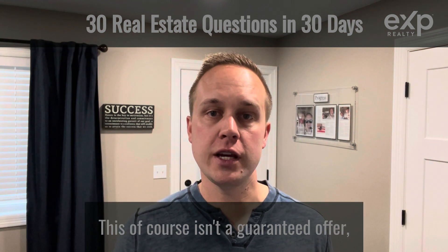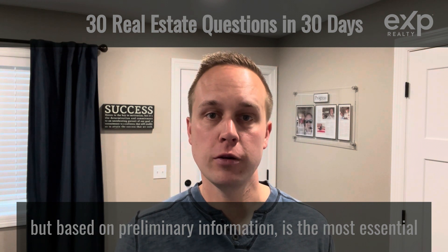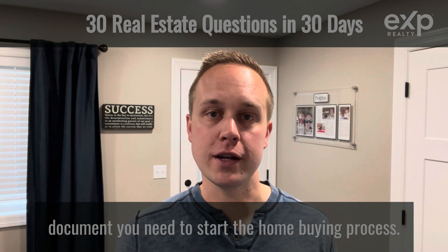This, of course, isn't a guaranteed offer, but based on preliminary information, is the most essential document you need to start the home buying process.